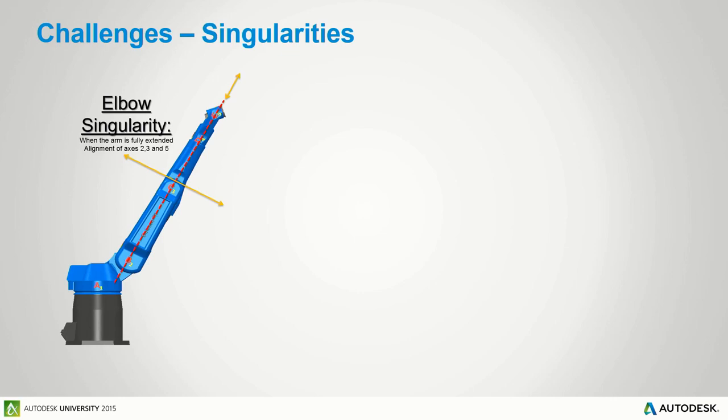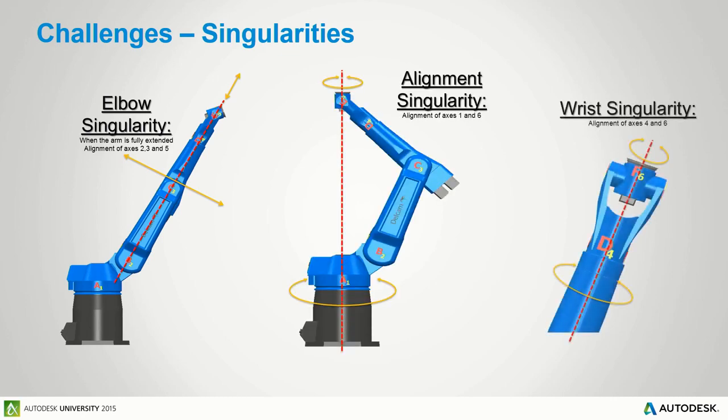Singularities — you can have an elbow singularity, an alignment singularity, or a wrist singularity. Imagine my arm as a robot arm: as my wrist moves into alignment with the arm axis, the next move could go two ways — the wrist continues, or the arm rotates and the wrist goes the other way. The robot can't make that decision, so if it hits a singularity it simply stops. Any programming software must detect singularities and prevent them from occurring.